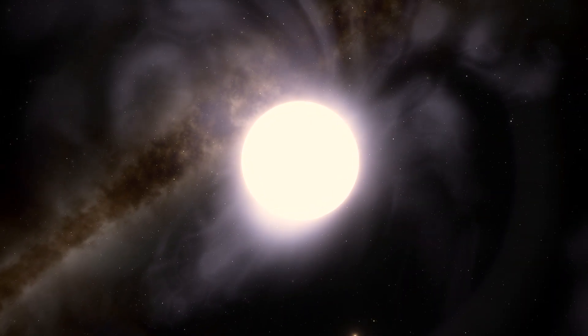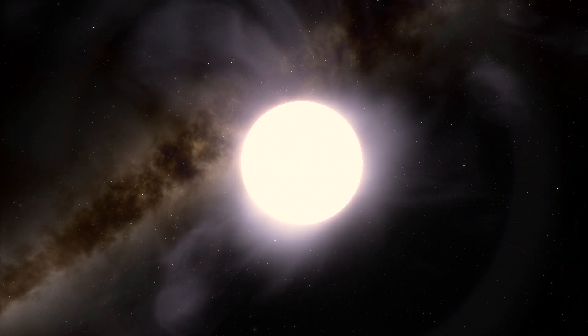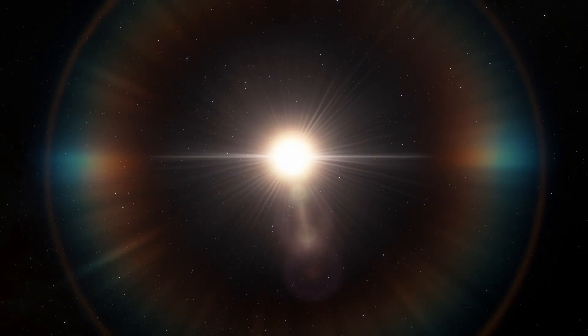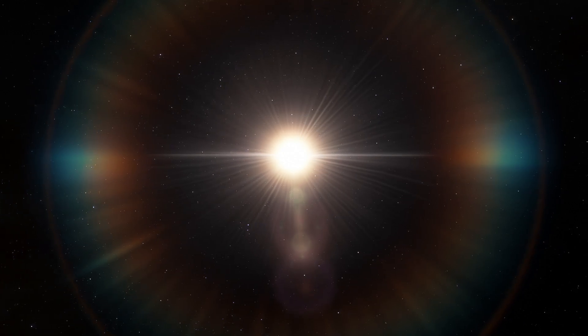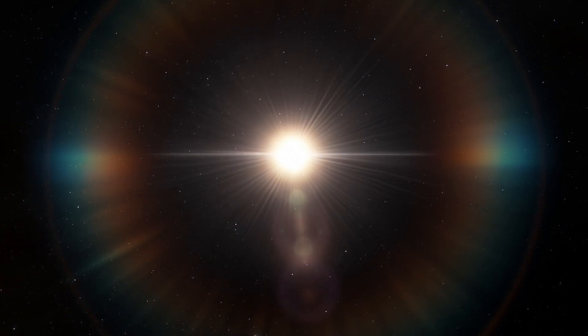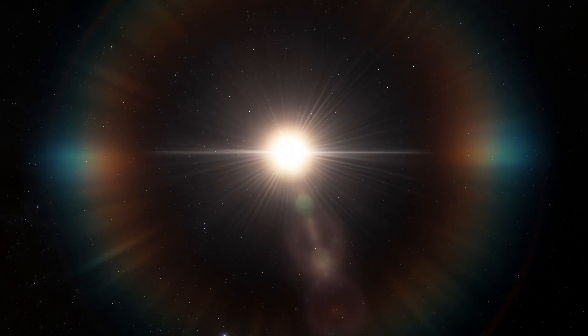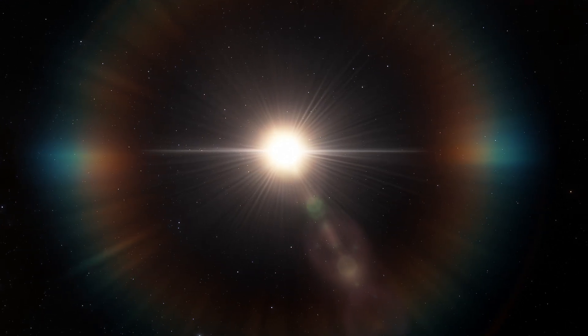A star's core contains a limited quantity of hydrogen. Once all the hydrogen in its core has been used up, the nuclear fusion reaction in the core stops. As the core collapses inward, its temperature increases. The outermost layers of the star start disappearing as the core becomes hotter, causing the outer layers to cool and expand, giving it a reddish glow. It's now known as a red giant.